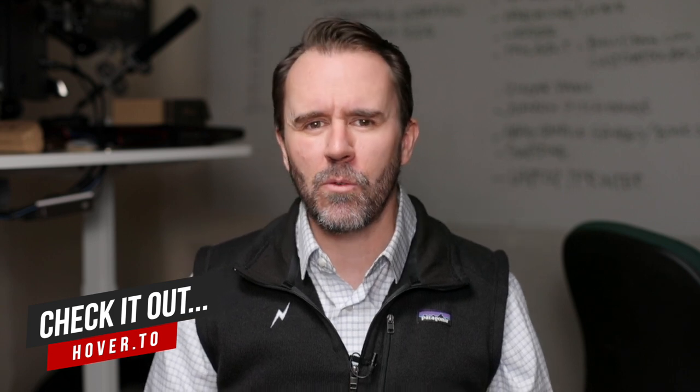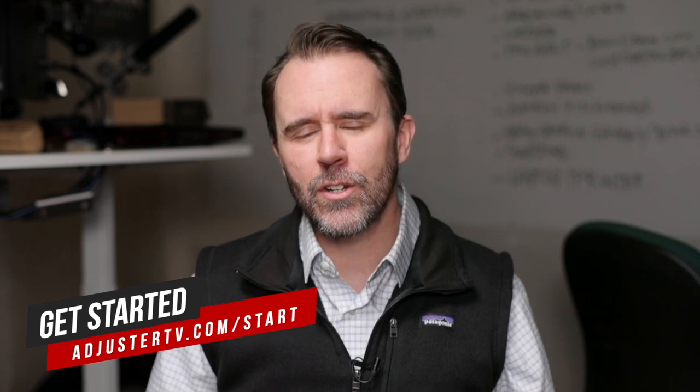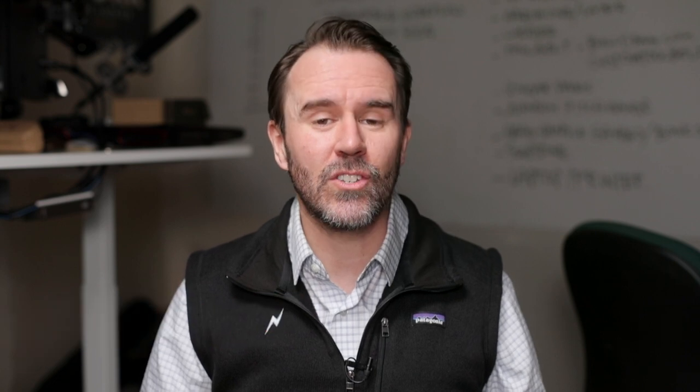Question of the day: have you ever used hover.to? Tell us about it in the comments wherever you're watching this video. I encourage you to check out Paysetter Claims Service at paysetterclaims.com. For much more information about crushing it as an independent adjuster, head on over to adjustertv.com. If you got value from this video, you can help me create more videos just like this one by subscribing to AdjusterTV on YouTube. And as always, thank you so much for watching The Property IA Show, and have a great storm.